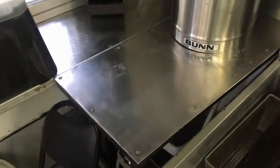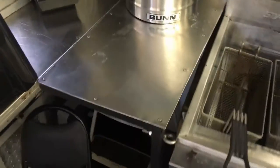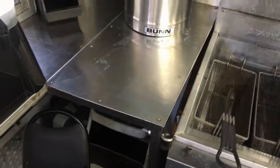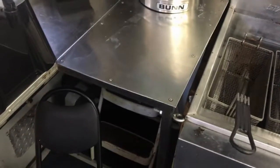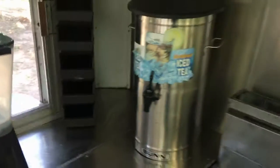Nice clean equipment — fires right up. Nice four-foot vena hood. There's a space right there where a table is currently sitting, but if you take that table out you could put another piece of equipment there. It also has nice tea pitchers and storage everywhere.